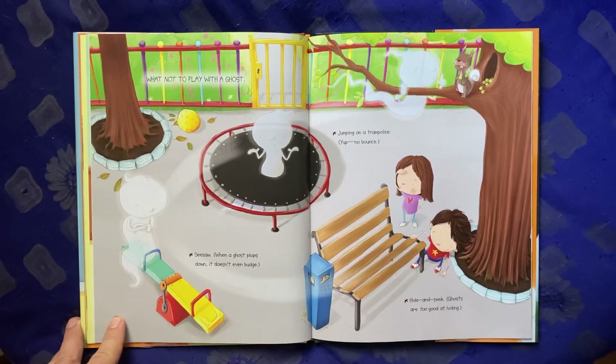What not to play with a ghost: seesaw — when a ghost plops down, it doesn't even budge. Jumping on a trampoline — yep, no bounce. Hide and seek — ghosts are too good at hiding.